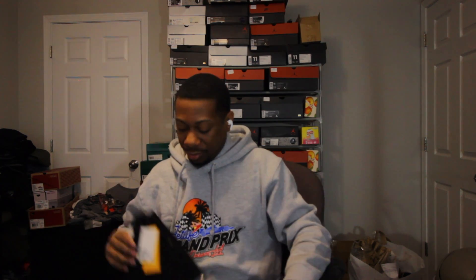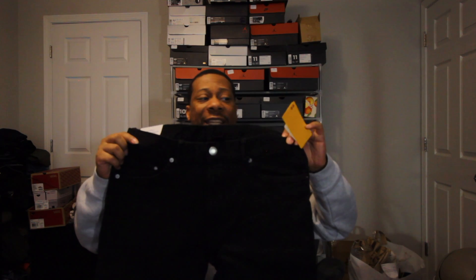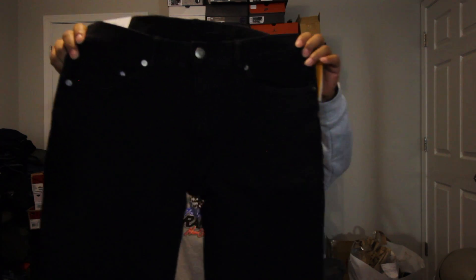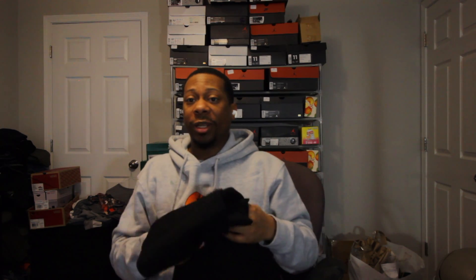Everything that's left in this box is H&M. My first pickup is these black slim jeans. They're a size 34 in the waist and length is 32. I think I paid like $8 for these jeans — I had a $5 off coupon, so I cashed in on that. And I needed another pair of black jeans anyway. Black jeans fade quick, so I had to cop another pair.